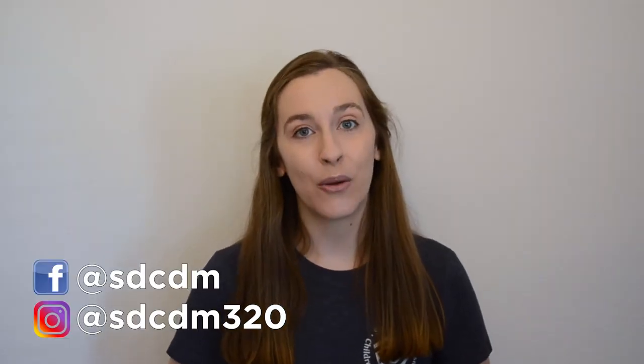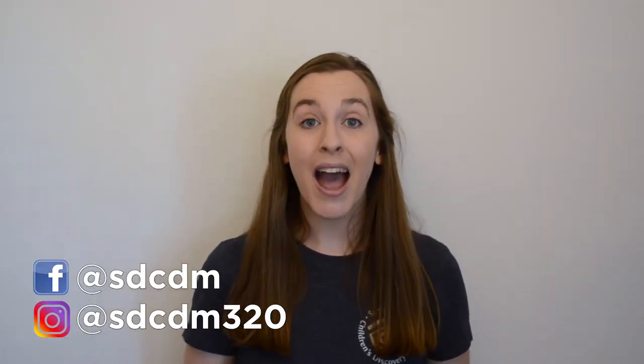Be sure to follow us on Facebook so you know when we go live. I hope to see all of you there. Bye for now!